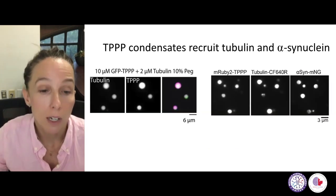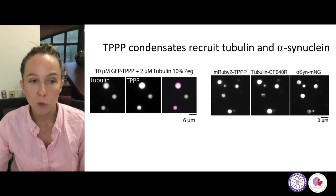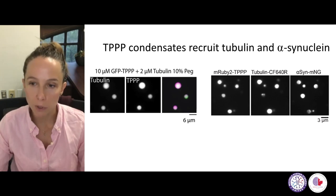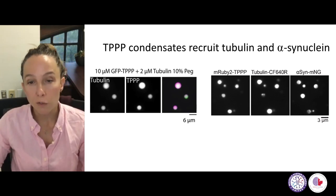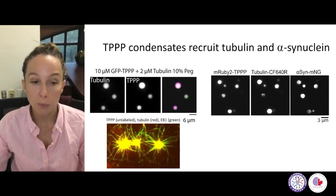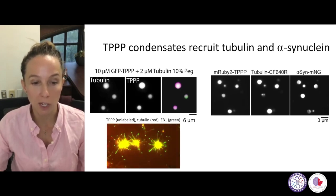We've studied this phenomenon in more detail. We found that these TPPP droplets can recruit tubulin — here tubulin and TPPP are co-localized in these droplets — while tubulin by itself will not show this condensate behavior. Interestingly, we can also recruit alpha-synuclein into these droplets, as alpha-synuclein has a harder time forming condensates by itself. We think this condensate behavior may be involved in the physiological function of TPPP — helping recruit large amounts of tubulin for nucleation. When we add GTP to help these molecules assemble, we see nucleation of new microtubules from these droplets, visualized using the EB binding protein.